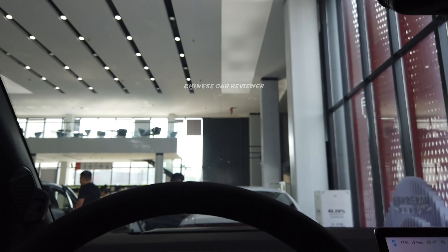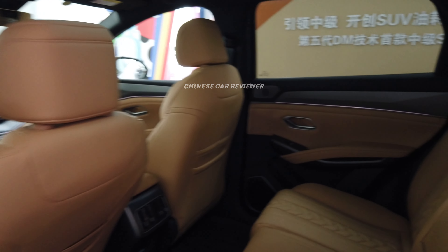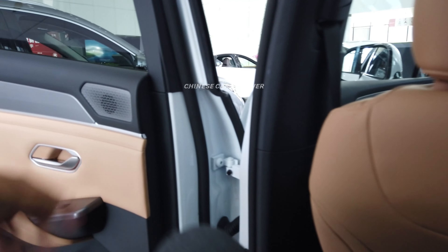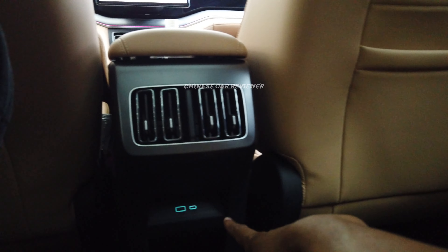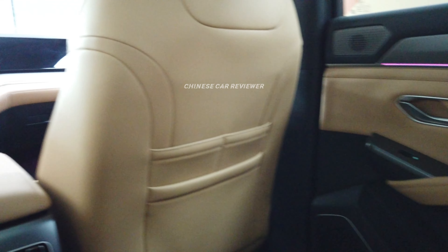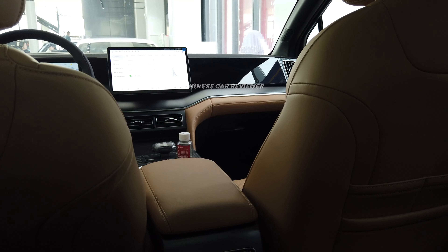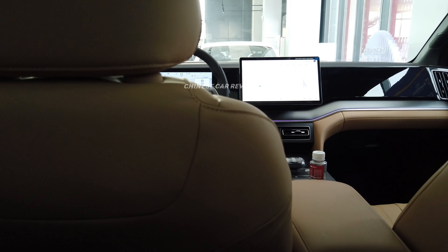Now let's check the second row. There are two cup holders and they fold out easily. BYD is really providing the best materials here — overall build quality is impressive compared to competitors and the price. There's plenty of legroom and headroom, two rear air vents, and high-quality leather seats. It's unclear if it's Napa leather, but at this price it's very competitive.